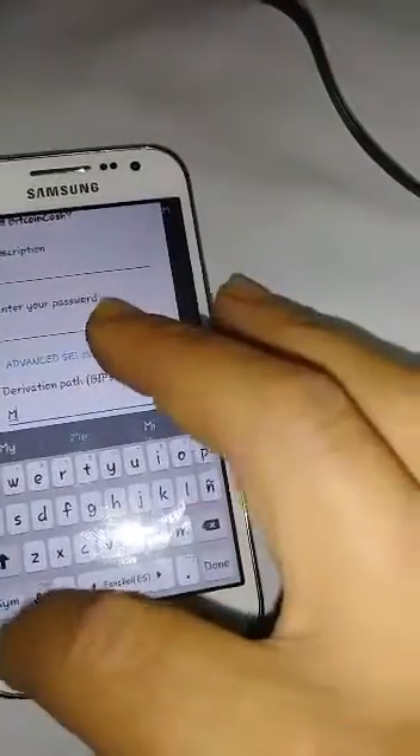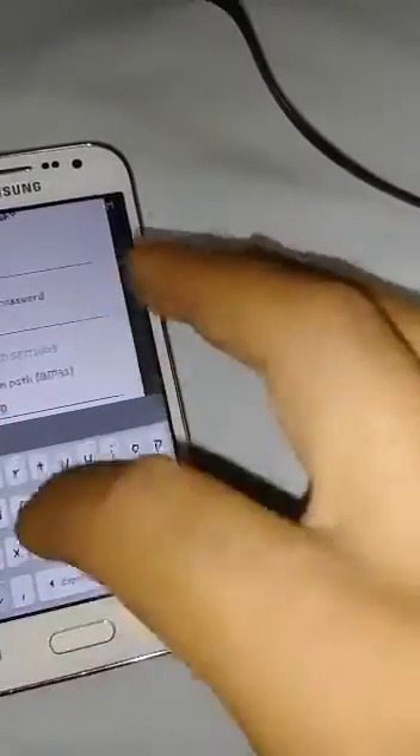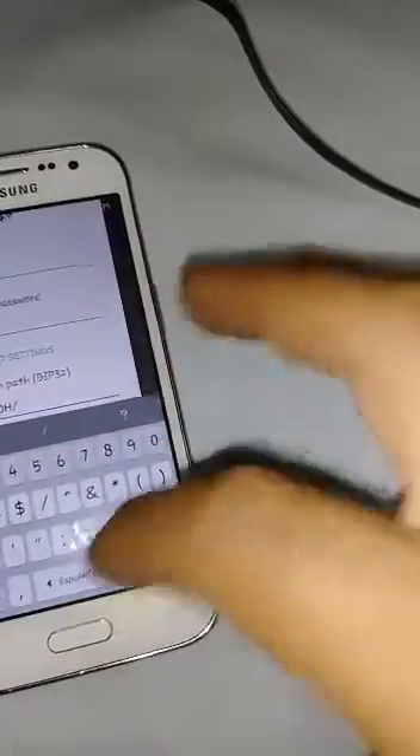So let's do that and see what happens. I'll type it in: M, 0H, dash, 0H — I think that was it, let me see if I got it right.